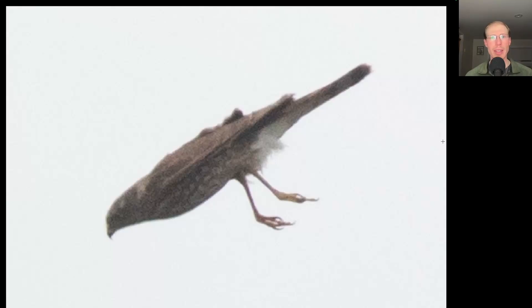Here's a sharp-shinned hawk that we watched stoop into the vegetation behind the number nine sign and lots of little birds scattered, but I don't think that it got anything.